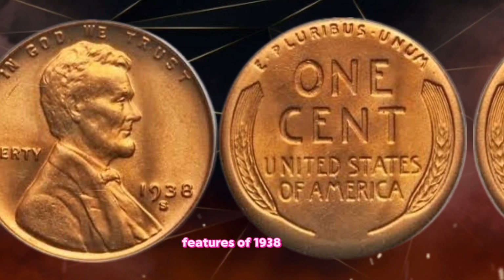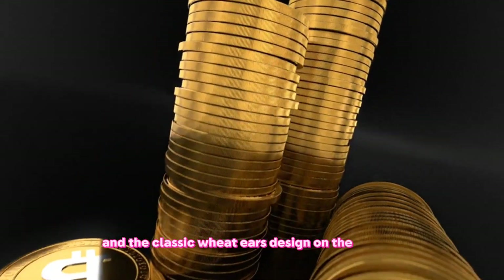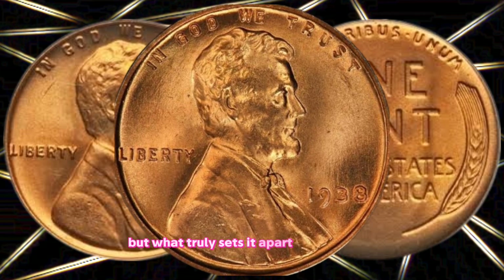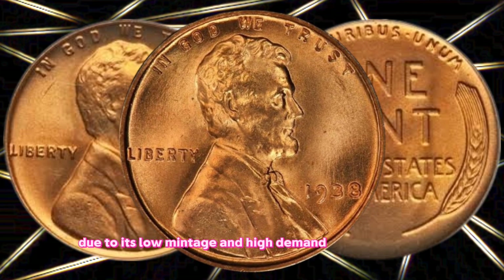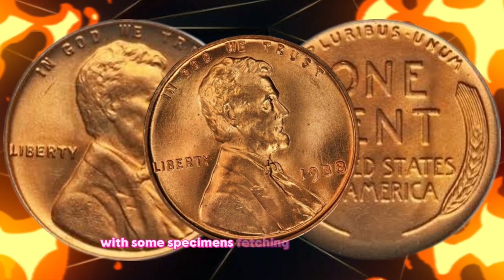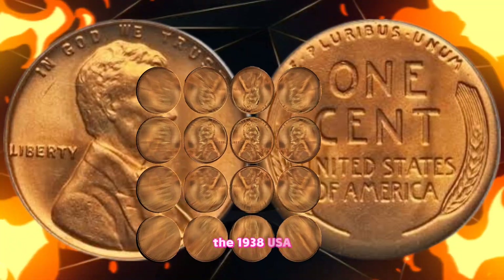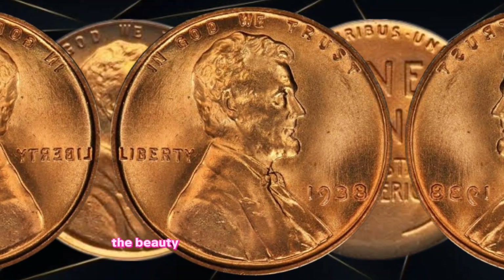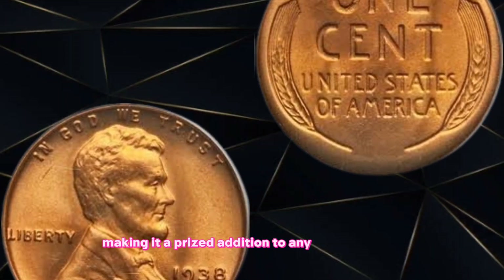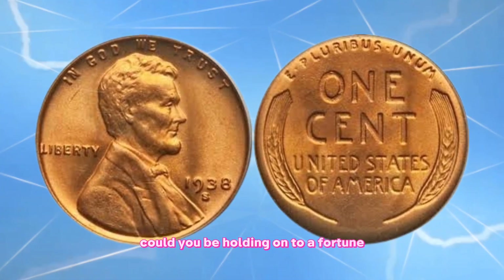Features of the 1938 penny: Featuring the iconic profile of Abraham Lincoln on the obverse and the classic Wheat Ears design on the reverse, the 1938 penny is a symbol of American resilience and perseverance. But what truly sets it apart is its scarcity. Due to its low mintage and high demand from collectors, the 1938 penny has become a sought-after treasure, with some specimens fetching millions of dollars in the numismatic market. Its value goes beyond its denomination, making it a prized addition to any collection. Could you be holding on to a fortune without even realizing it?